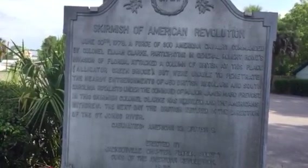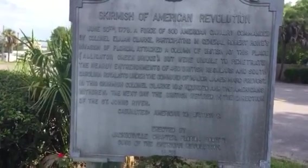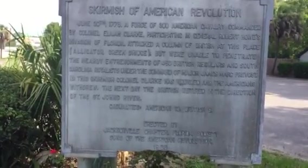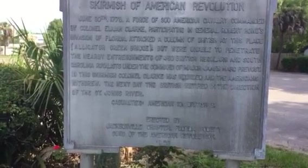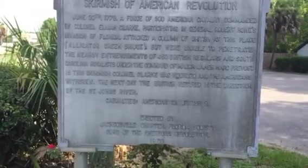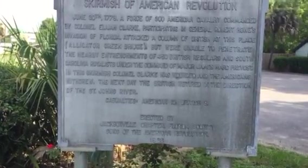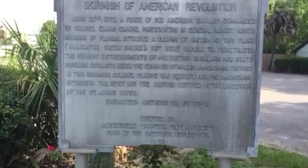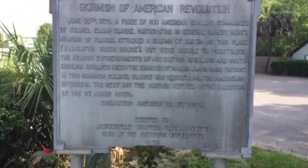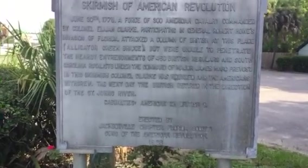And here is what it says — it's called the Skirmish of the American Revolution. June 30th, 1778: a force of 300 American Cavalry commanded by Colonel Elijah Clark, participating in General Robert Howell's invasion of Florida, attacked a column of British at this place, Alligator Creek Bridge, but was unable to penetrate the nearby entrenchment of 450 British regulars and South Carolina Royalists under the command of Major James Mark Prevost. In the skirmish, Colonel Clark was wounded and the Americans withdrew. The next day, the British retired in the direction of the St. Johns River. Casualties: American 13, British 9.